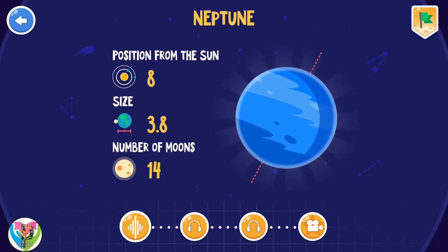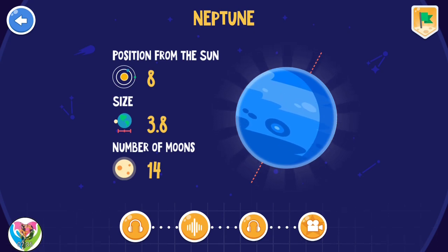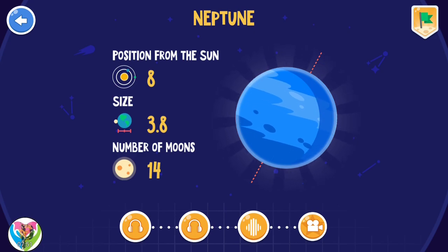Neptune is the farthest planet from the Earth. In Neptune's atmosphere, there is a large white cloud that moves around rather quickly. The scooting of this cloud around the atmosphere has led it to be named Scooter. Neptune is a very windy place.